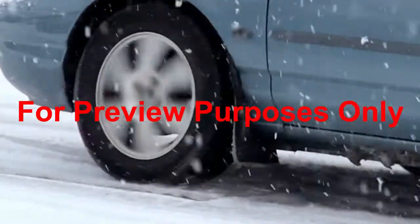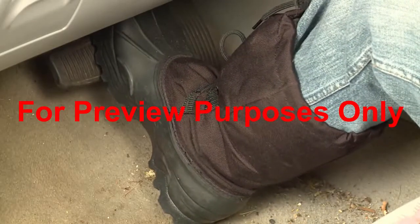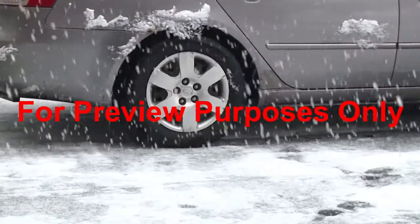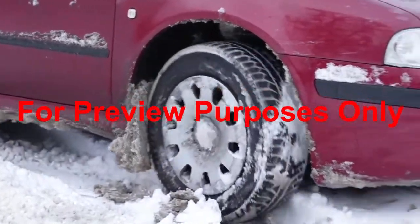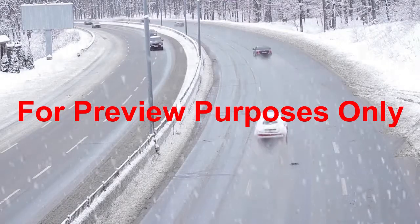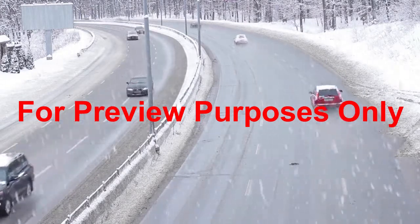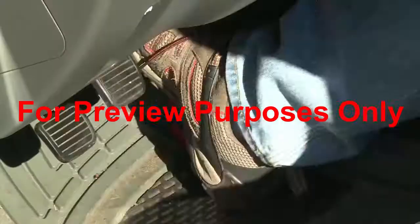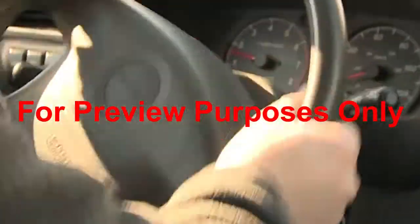If you don't slow down for a sharp turn, you may find yourself quickly spinning out of control. When stopping, apply your brakes gradually. This will help you to keep your car under control. Keep in mind that other drivers may not do so well in the snow. Give yourself additional time to stop by increasing the normal following distance between you and the driver in front of you. Be prepared to react if your car starts to skid. Do not slam on the brakes — this will lock up your wheels and make it harder to steer.